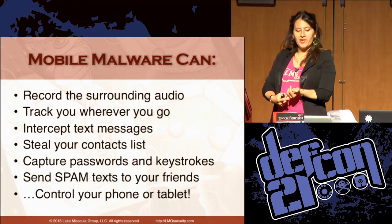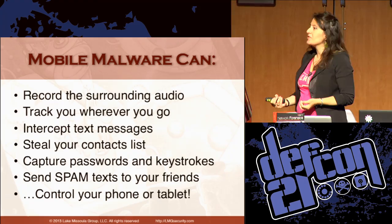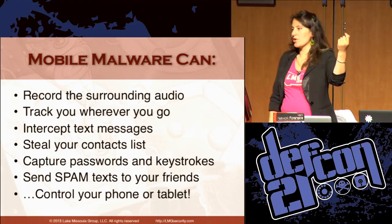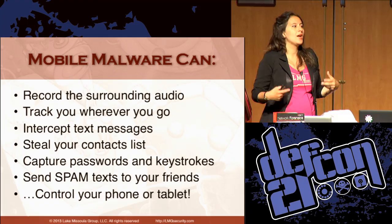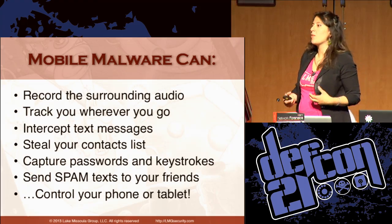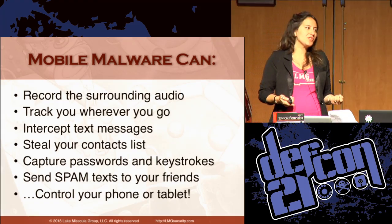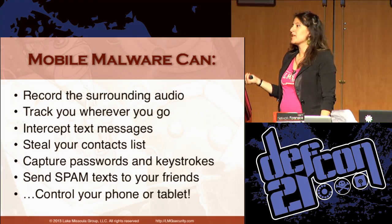Mobile malware can record surrounding audio, track your location, intercept text messages, and send out your contact list to the attacker — providing more targets to attack, the same way spam works with email. We're probably going to see a lot more text spam the same way we see email spam. It can also capture your passwords and keystrokes and control your phone or tablet.